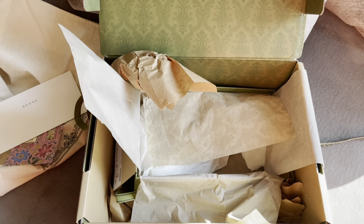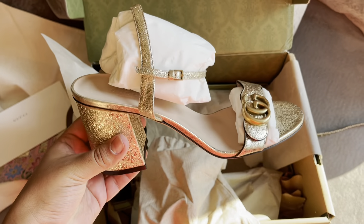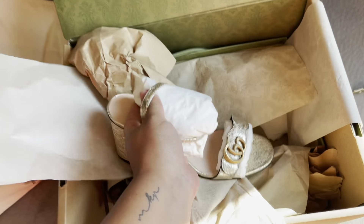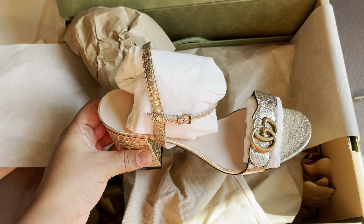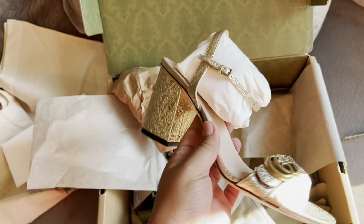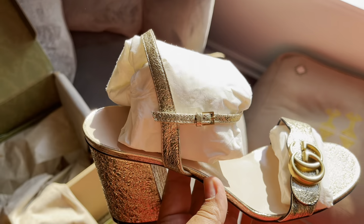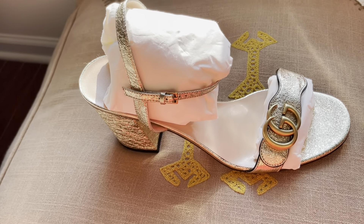So as I struggle to get this sandal out — wow, this is really gold! I was not expecting it to be like super duper gold. This is what it looks like. It looks beautiful. I love it. The sun is shining on it right now so it probably looks really bright, but guys, it's gorgeous. I absolutely love it.